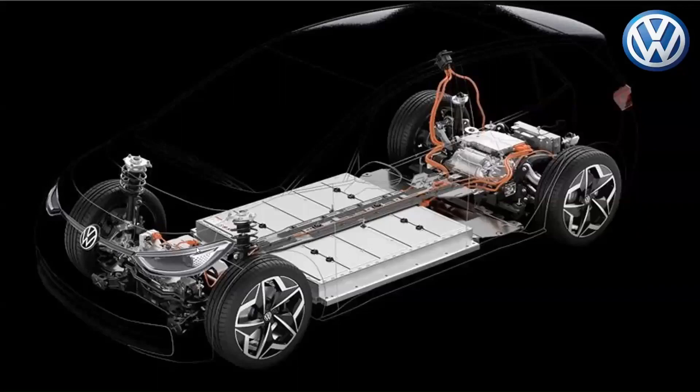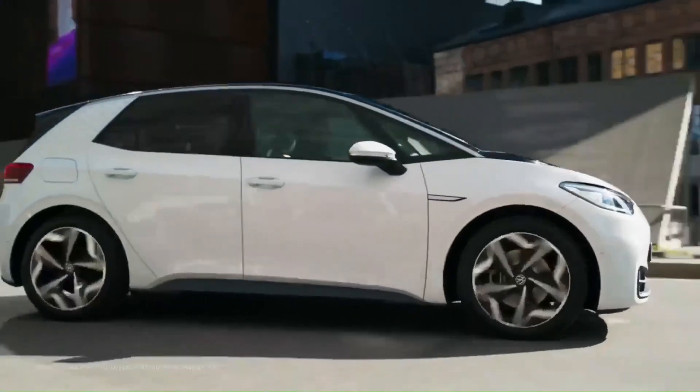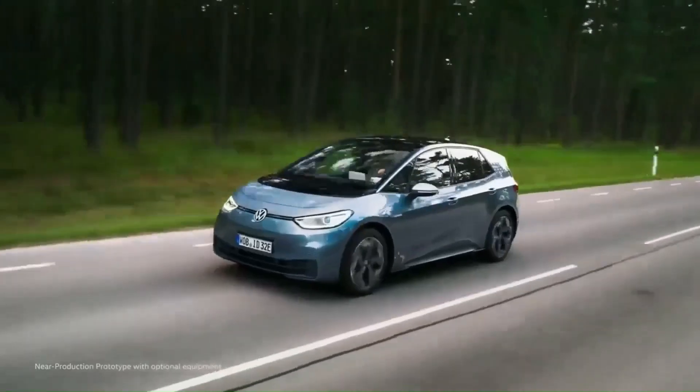The Volkswagen ID.3 is available with three battery options: 45 kWh, good for just over 200 miles; 58 kWh with a 260-mile range; and 77 kWh for up to 340 miles. In the next series of videos, the power electronics technology deployed in the Volkswagen ID.3 series will be addressed.